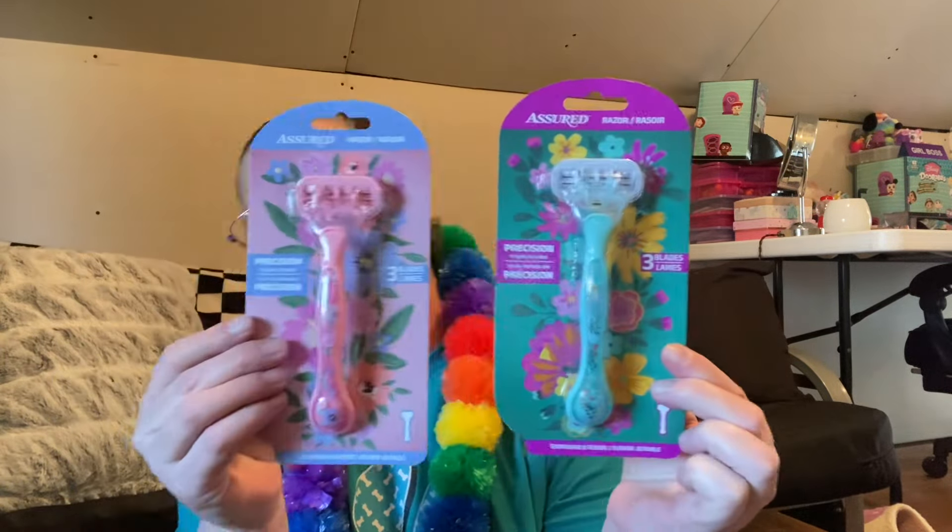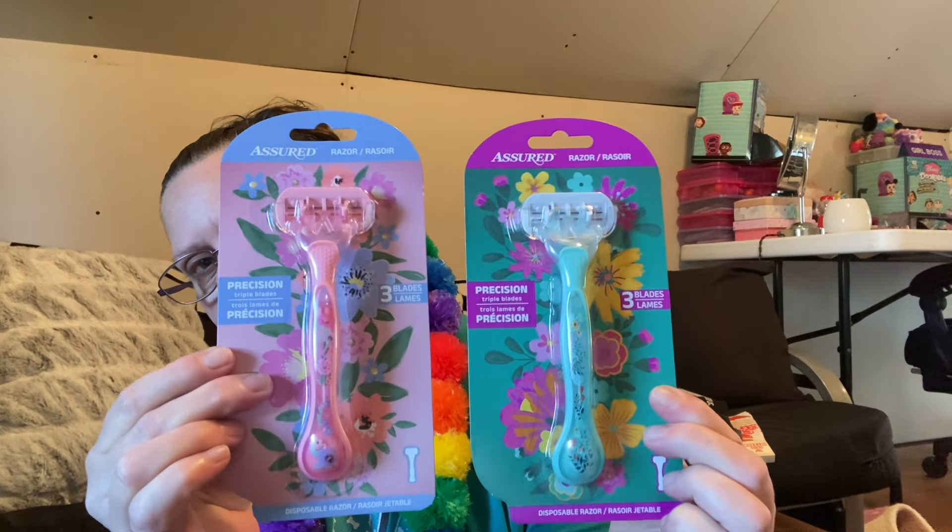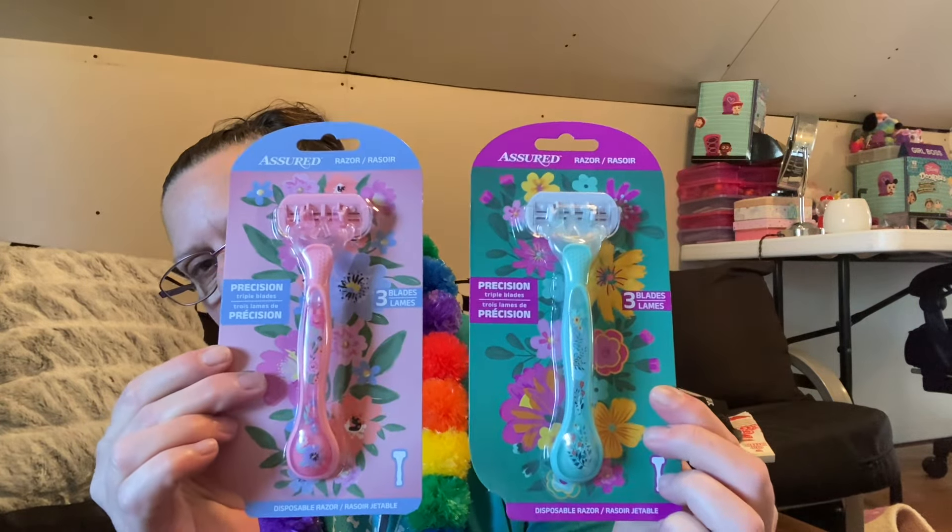I finally came across these razors — I've been looking all over for these. I've seen so many YouTubers haul them and they're so pretty. These are by Assured, they're three blades, but they look so pretty. Aren't they just adorable? I'm just shaving my fuzz off parts, but why not be pretty about it, right?